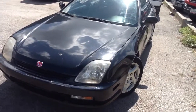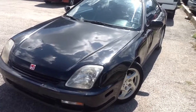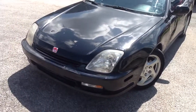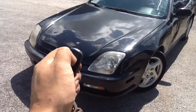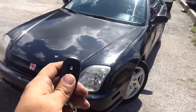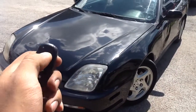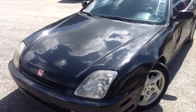We just finished up doing a basic alarm system with lock and unlock on this 97 Honda Prelude. This is the Auto Page keyless entry — flashing lights, honking horn, flashing LED light on the inside. If they hit the vehicle or open up any one of the two doors, it will fire it off.